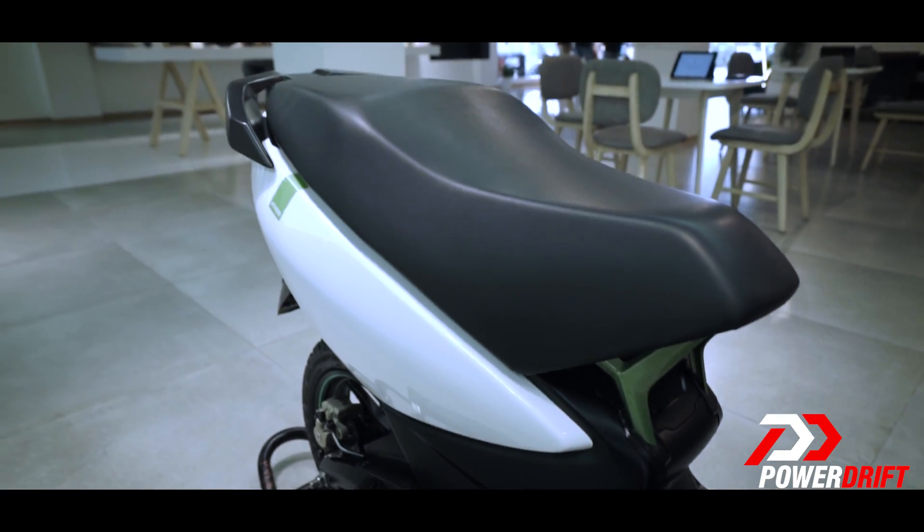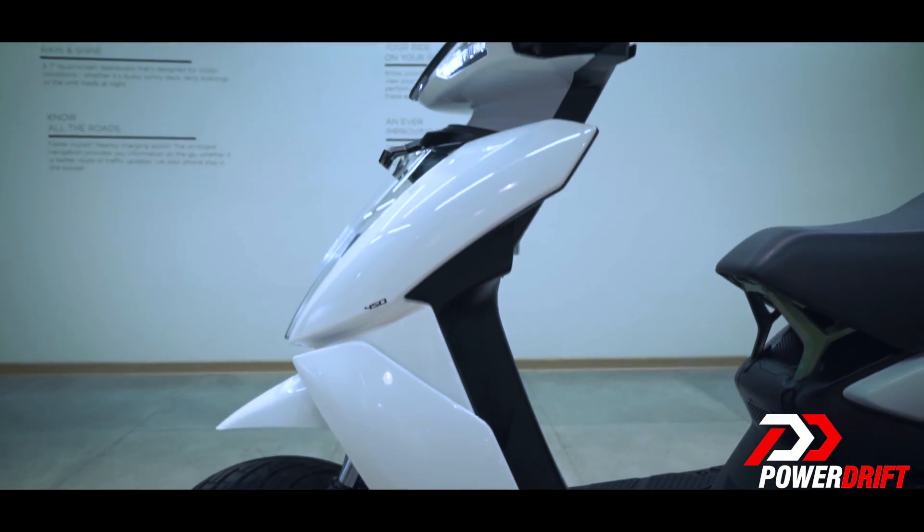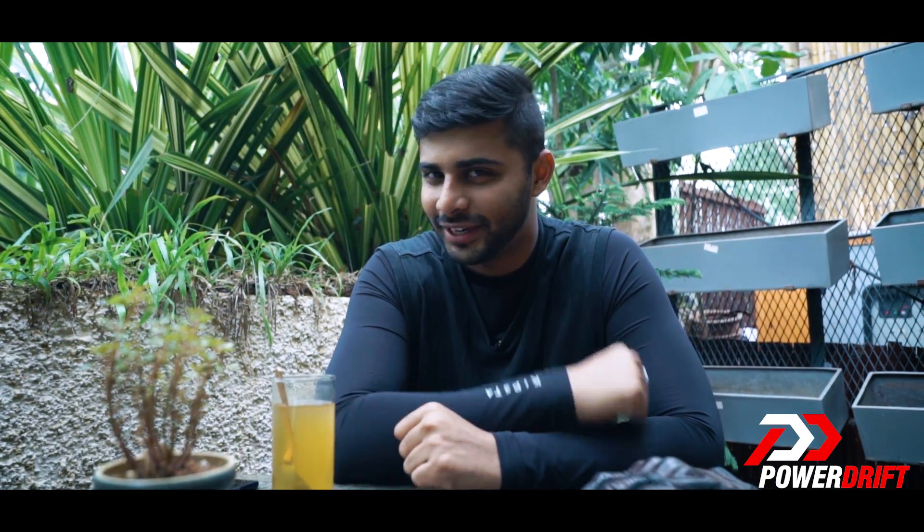I hope you guys enjoyed this quick zippy coverage of the Ather 450. Make sure you drop a like, leave a comment, and share it with your friends. Meanwhile, Rohan and Glen are having some fun and their content will be up on our channel soon. Keep your notifications on and, as always, stay subscribed. Until the next one, I'm Varun Painter — see you later.